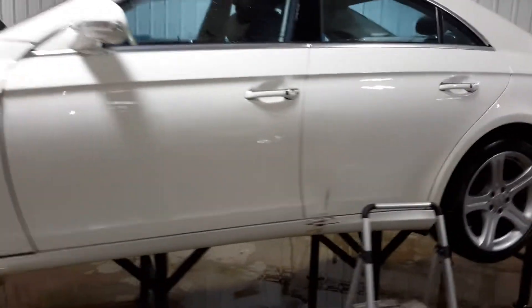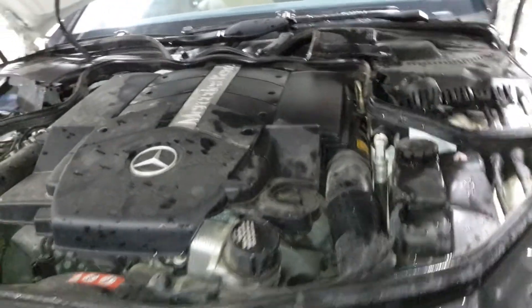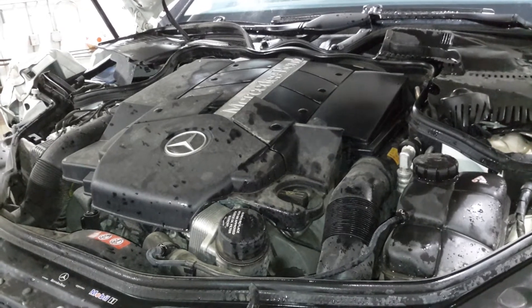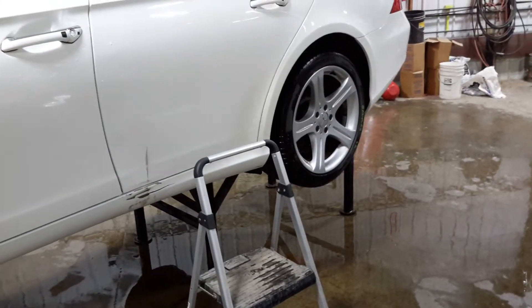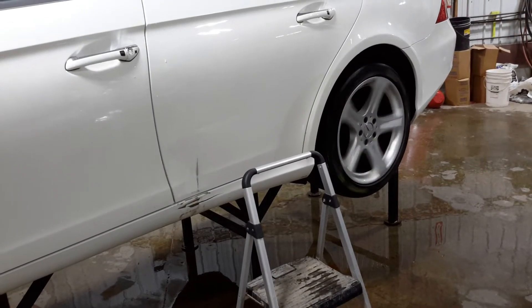Damage on both doors. There's reverse and drive.